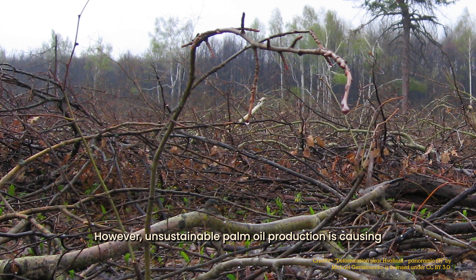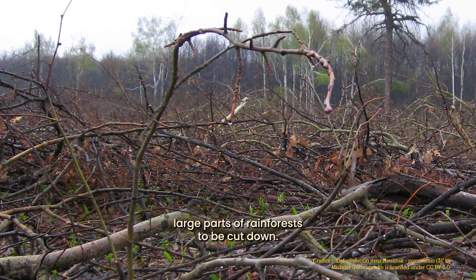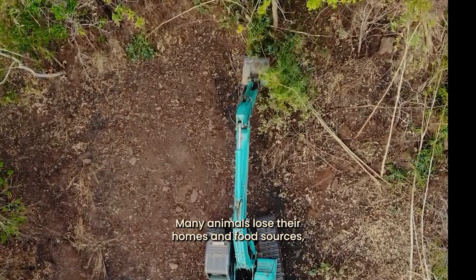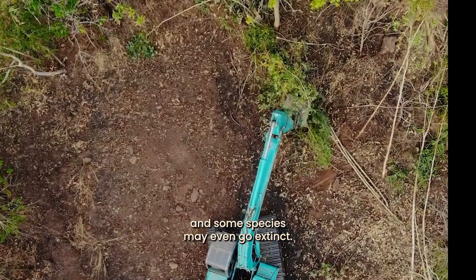However, unsustainable palm oil production is causing large parts of rainforests to be cut down. We call this deforestation. Many animals lose their homes and food sources, and some species may even go extinct.